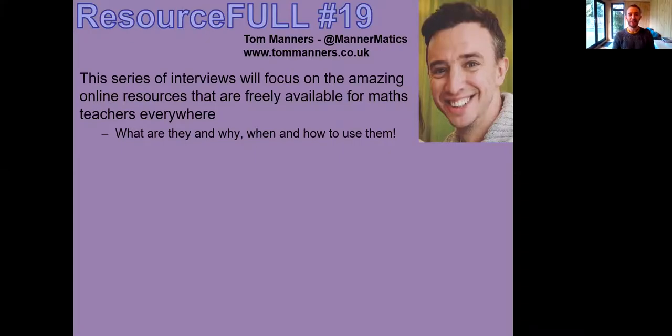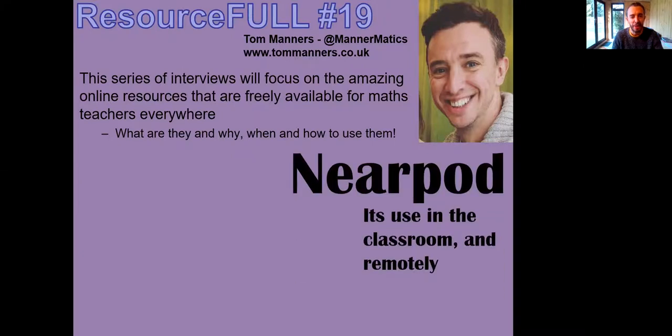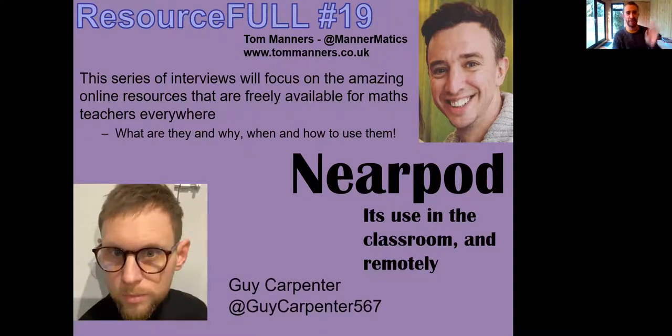Hi there and welcome to another episode of Resourceful — this is number 19! I've loved meeting so many people and sharing so much good advice. We've been a month into this version of lockdown and many schools have found their choice of platforms — some using Teams, some using Desmos, but there are other options as well. Today's guest was keen to talk about what he and his multi-academy trust are using. So I welcome to the stage Guy Carpenter!